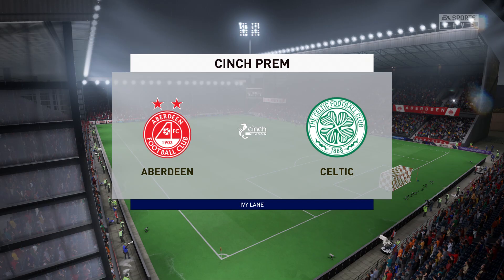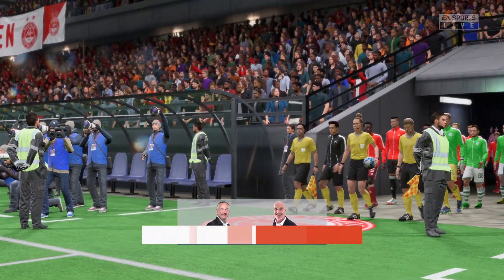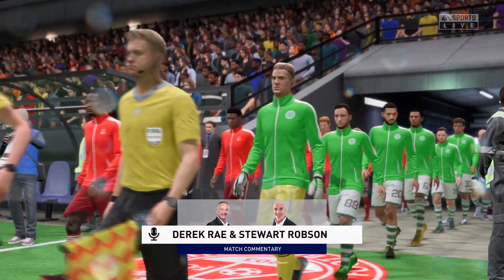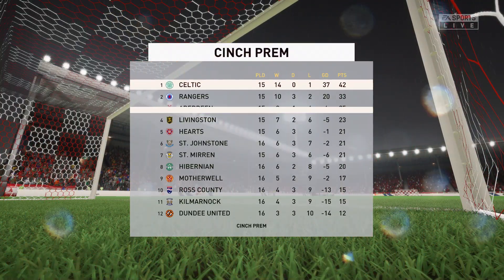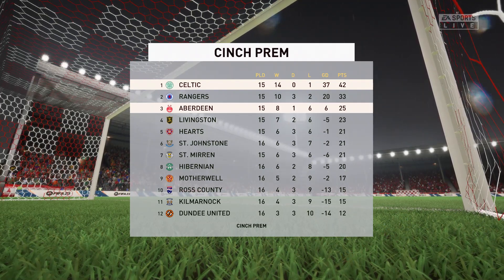Hello everyone, it's a great pleasure to be with you tonight from the Granite City here in the northeast of Scotland, Aberdeen. I'm Derek Ray in the commentary position and I'm joined for expert analysis by my partner Stuart Robson, and what we have coming up for you is action from the Cinch Premiership. It is Aberdeen up against Celtic.